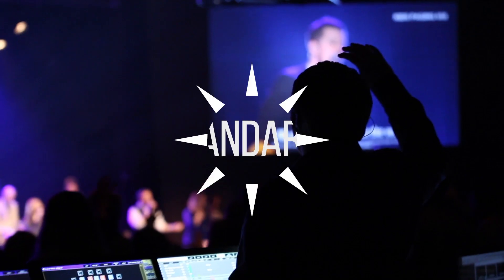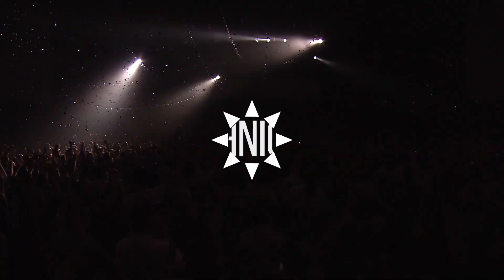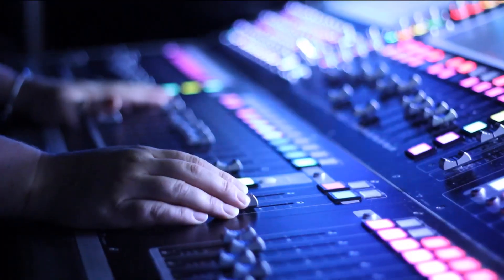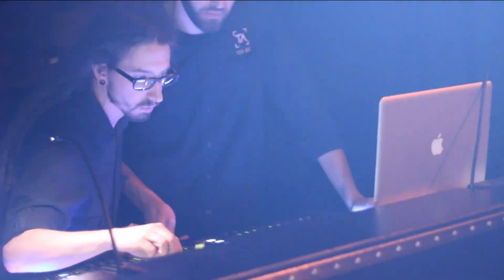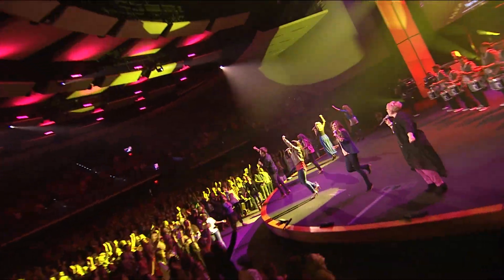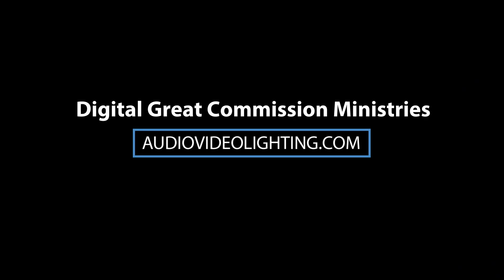DGCM is a 501c3 nonprofit that was started to help churches with all things technical. Whether you need help building a team, finding the right gear, or just a better understanding of the church tech world, DGCM is here for you. Find out more about our free on-site visits, reports, and consulting by going to audiovideolighting.com. Digital Great Commission Ministries will help you run your church service like a pro.